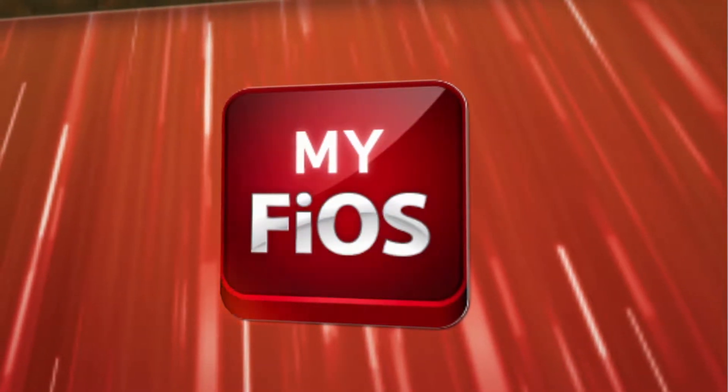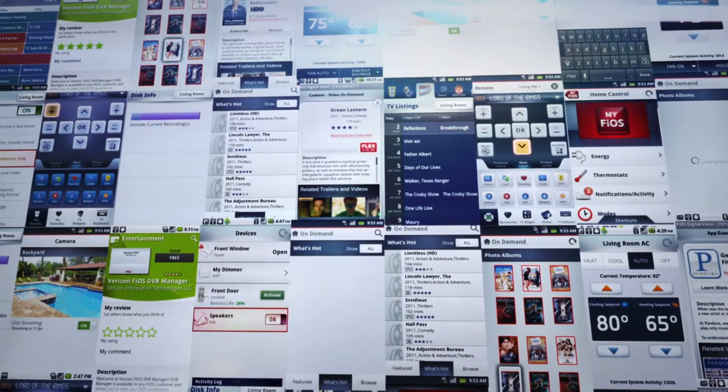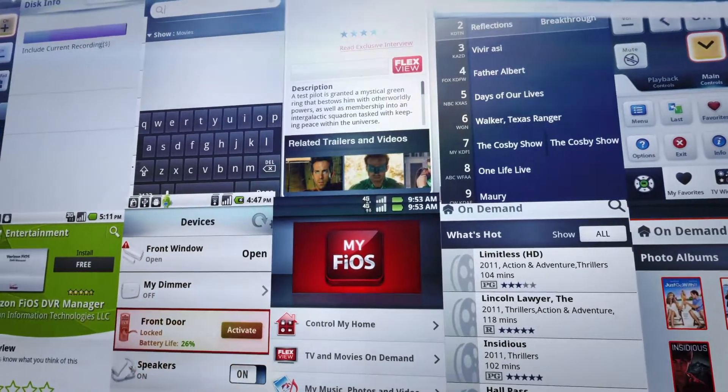It's called MyFios. MyFios is one powerful application that lets you control every part of your Verizon experience. It's a fun and easy way to take complete control of your Verizon services from one simple application.